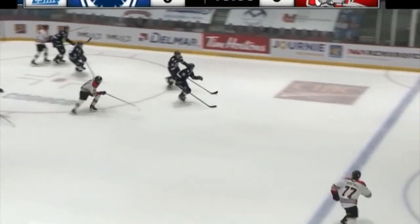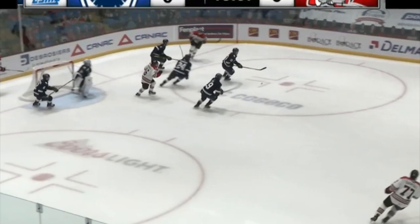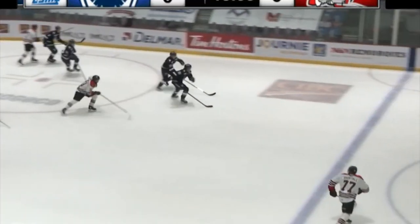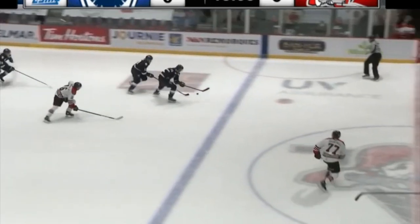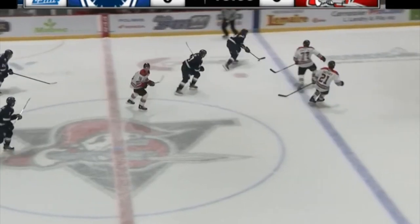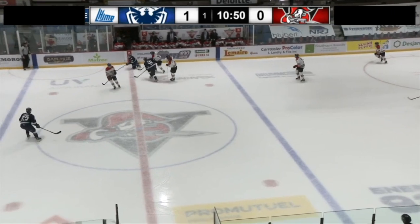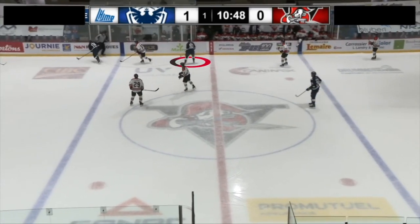First up, Roy keeps a very upright stance throughout straight line drives, which doesn't allow him to push through with optimal power. He also just doesn't extend his legs all the way through, which often makes it seem like he's not going all out. But most importantly, I'd like to see him more active with his feet, moving with the play.